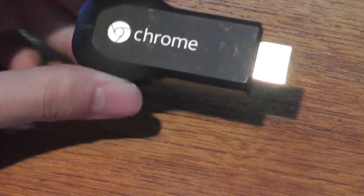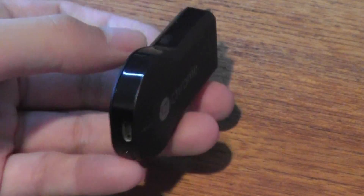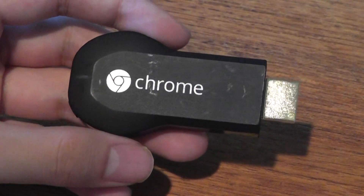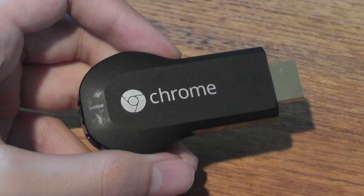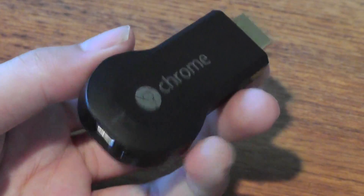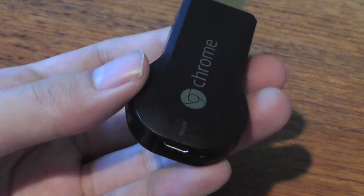The biggest differentiator between the first Chromecast and the second generation Chromecast still available in stores today is the added support for 5 GHz wireless. That gives you greater bandwidth and potentially faster streaming rates if your Wi-Fi network is cluttered with many connected devices. However, if you don't have that many devices on Wi-Fi and your connection is fast, there isn't a huge difference in day-to-day performance.